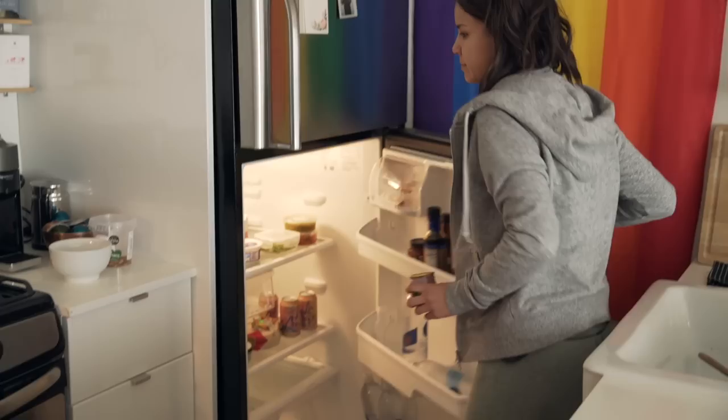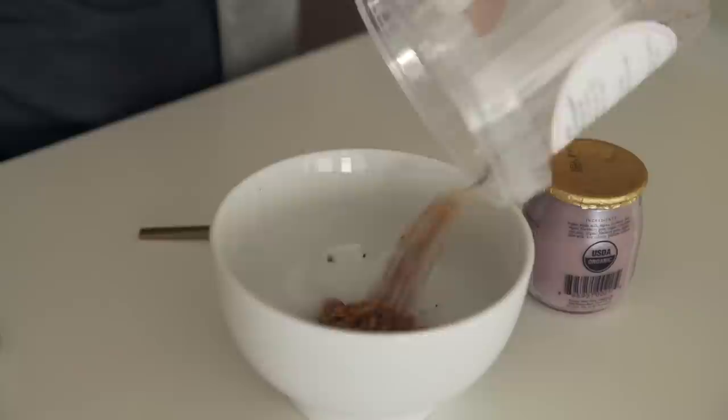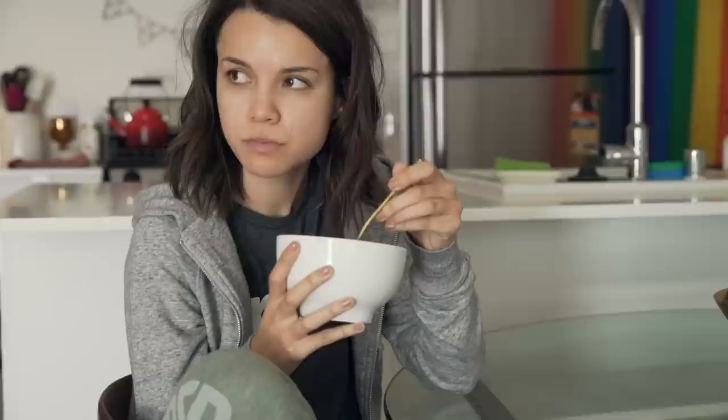I've really been loving granola and yogurt for breakfast. I'm on the very last leg of my granola that I got from Avoca in Ireland — it has so much flavor. I love eating it with a berry or a banana mango yogurt. I normally have a little bit more granola than this, but since I'm running out this is all I have right now.